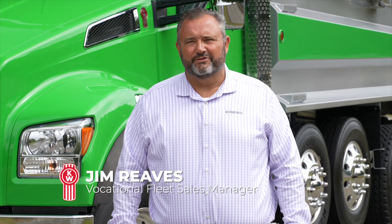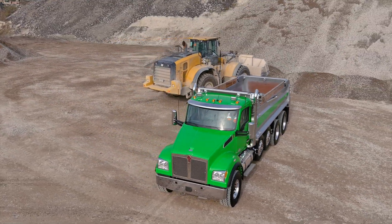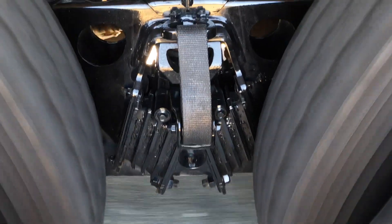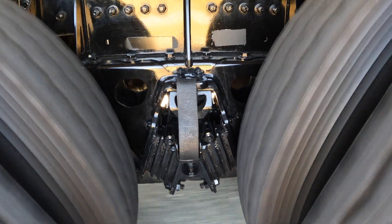A little bit about my background — I am entering my 30th year in the trucking industry. Most of that time has been spent in the vocational market, and as you can imagine, I've seen quite a few changes along the way. Today, we are in the Pacific Northwest at the PACCAR Technical Center, and we're going to talk to you about one of the key components of a vocational truck: the suspension — more specifically, the Hendrickson Hallmax EX, and how it works seamlessly with the Kenworth product.